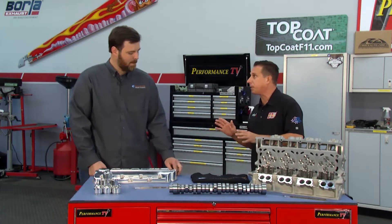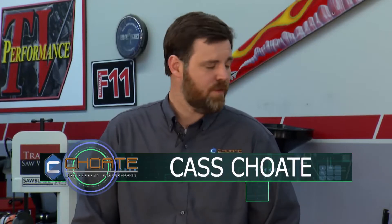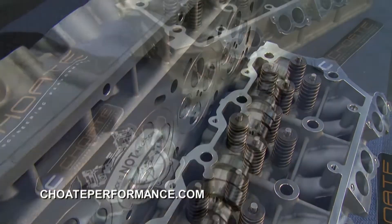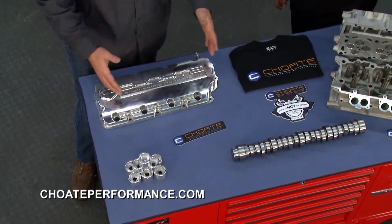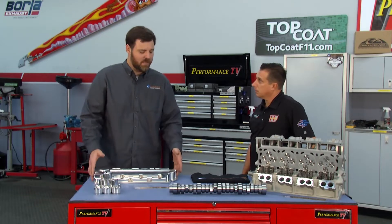Kaz, you guys solve problems for a living. What are some of those common issues you guys figure out? Well, we're kind of known for the 6.4 Power Stroke platform. We do Cummins, Duramax, and Power Stroke. What we've got here is kind of what we call smart parts — not only do they look good, but they actually fix problems. What we've got here is a billet valve cover that we've machined in-house. Everything that we do is 100% USA made, built in-house.